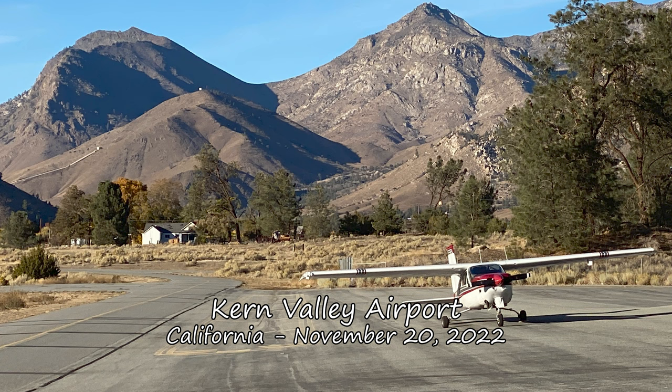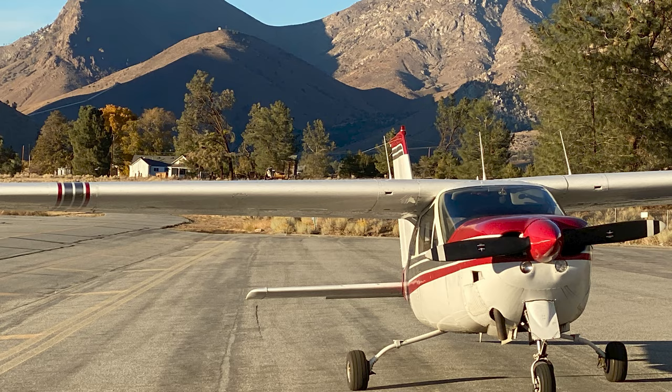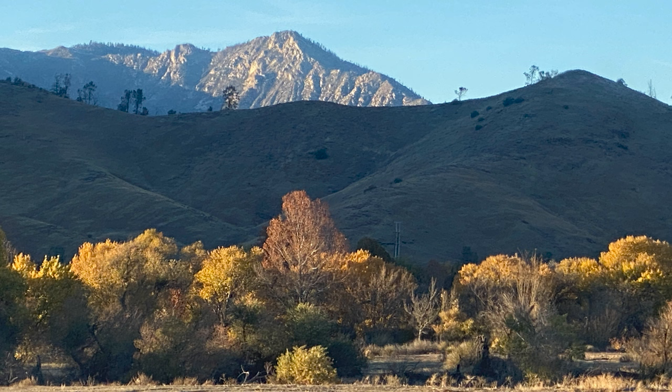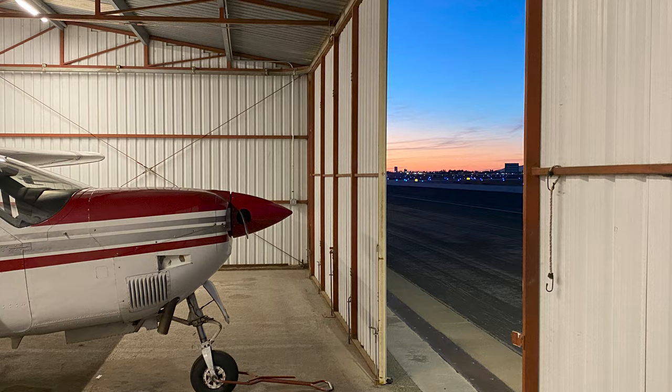We made it to Kern Valley Airport, where it's peaceful and quiet. Barely an hour from Camarillo, it's the closest, farthest place I know. Its granite mountains, whitewater river, and distinct change of seasons are a welcome contrast to the coastal cities. But this is just a day trip and we're back in Camarillo by nightfall.